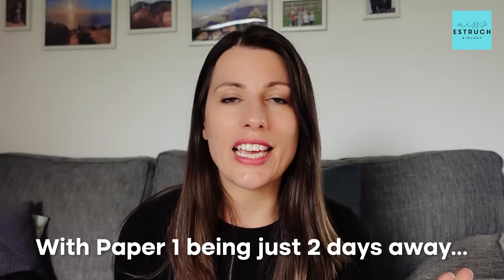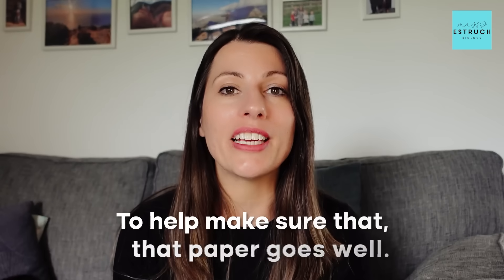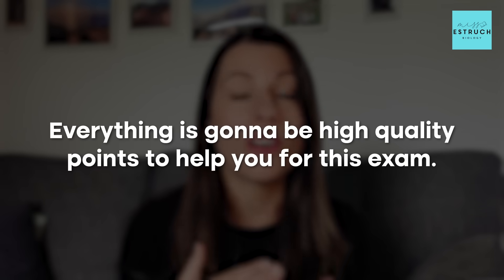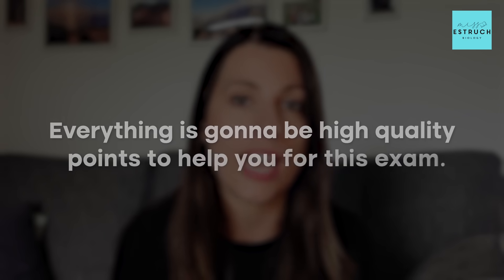With paper one being just two days away, I want to go through some final advice with you, some top tips to help make sure that paper goes well. I know you're really busy, you're in the middle of exams, you don't have time for watching lots of YouTube videos, so I'm going to keep this really brief. It's going to be five minutes, maybe ten maximum, and everything is going to be high quality points to help you for this exam.